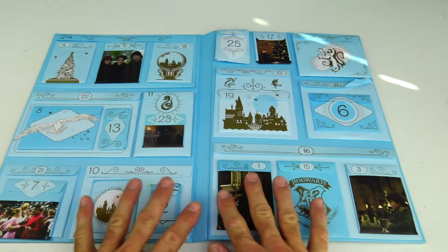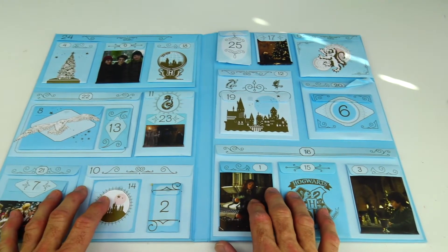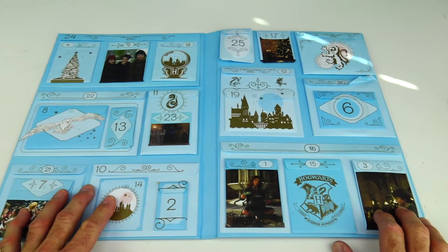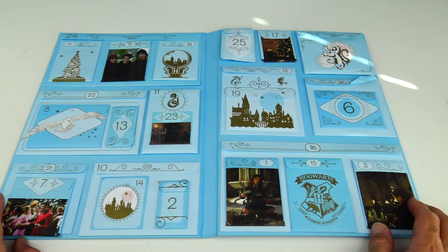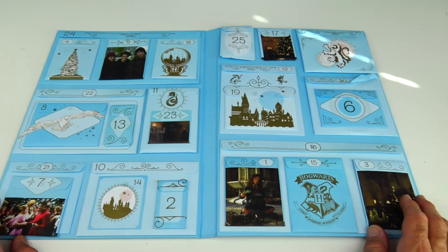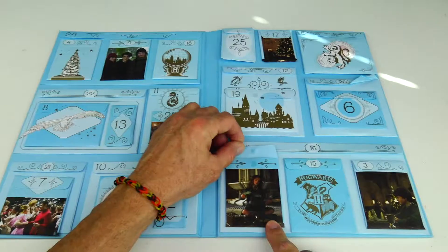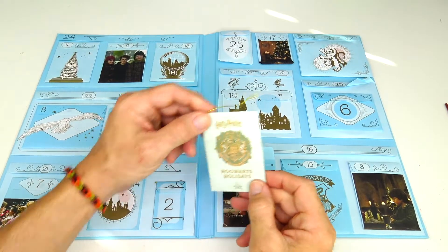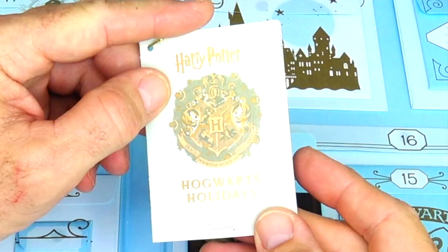There are 24 different little sleeves of compartments here and we're going to start at number one and work our way to 25. Today is actually two days before Christmas so we're opening it right before the holiday season. We're going to start down the bottom here with Hermione Granger sitting there — door number one. In our first door we have this little Harry Potter small mini book.